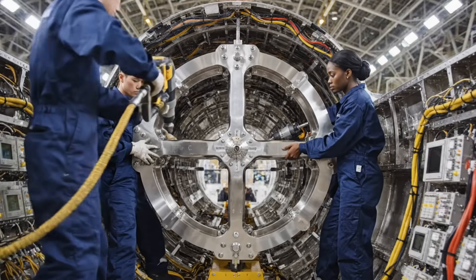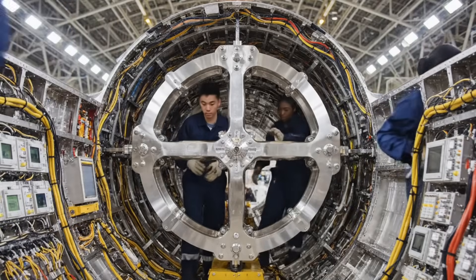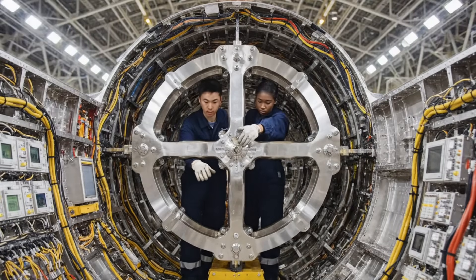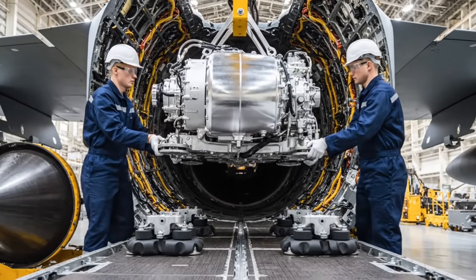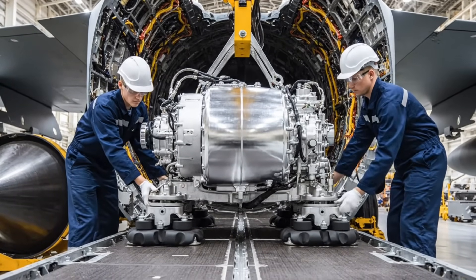This frame will hold the primary radar array. Its exact angular alignment is critical for the jet's sensor fusion capabilities. This high-pressure hydraulic power unit is the heartbeat of the flight controls, ensuring instant movement of all control surfaces.